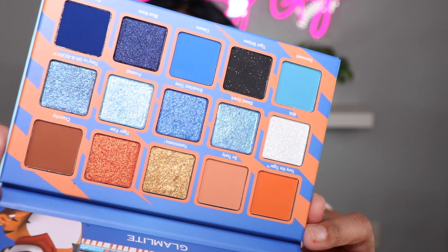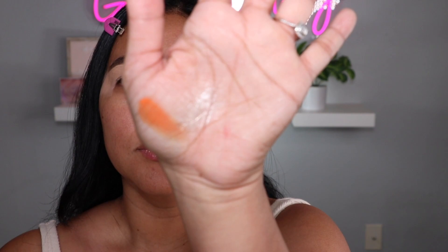Looking at the back kind of makes me want to eat Frosted Flakes again. You know how much I love a mirror — it does come with a mirror. And these are the gorgeous shades — look at those shimmers! I'm going to get some hand swatches for you guys.